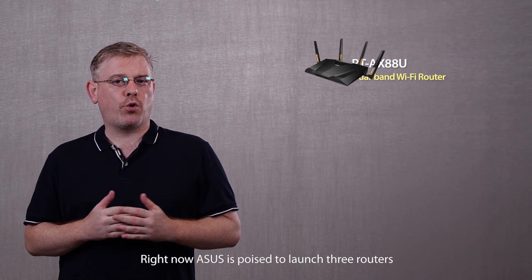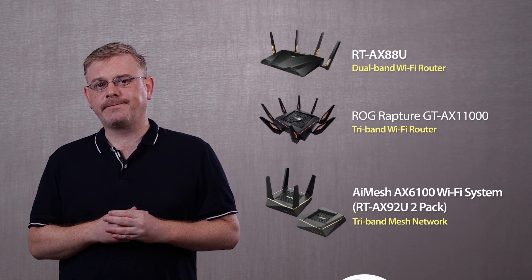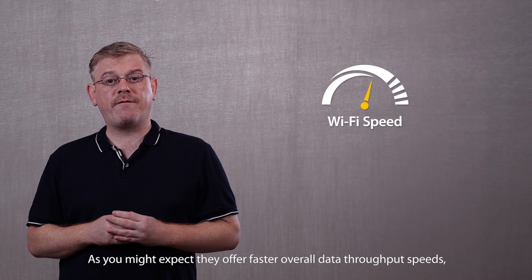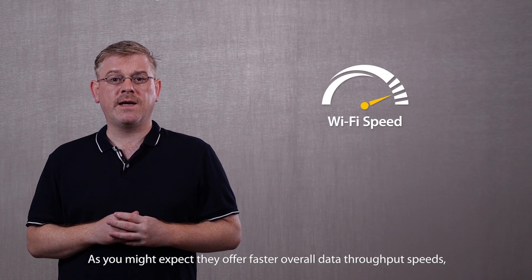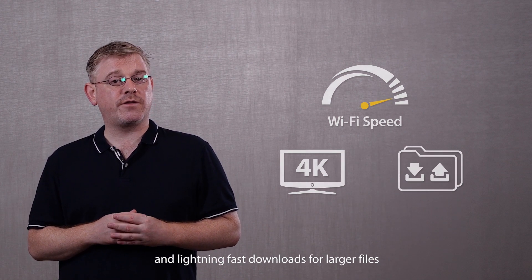ASUS is poised to launch three routers that are compatible with the latest 802.11 AX spec. As you might expect, they offer faster overall data throughput speeds, satisfying our craving for 4K video streaming and lightning-fast downloads for larger files.